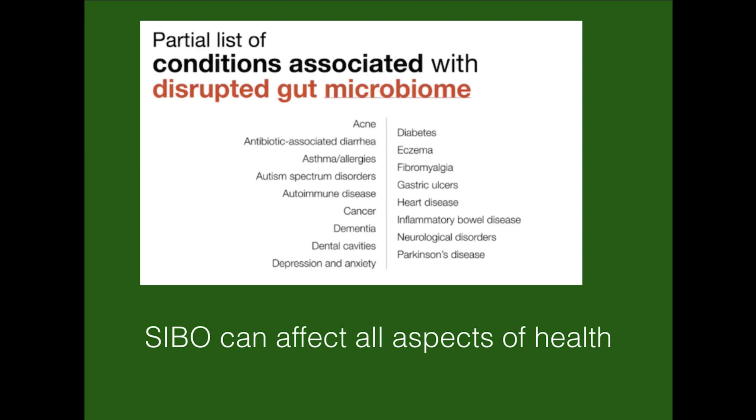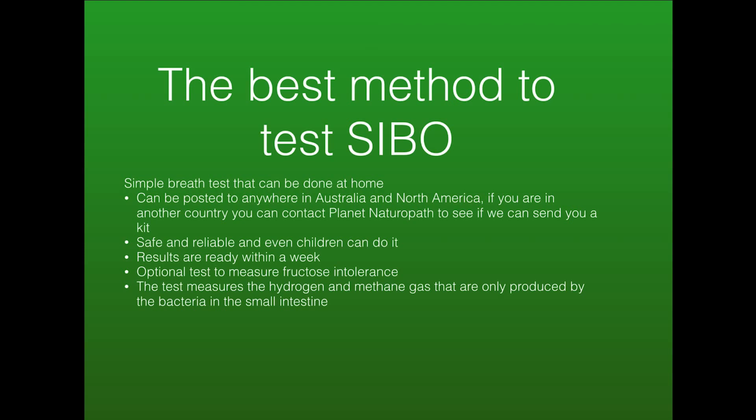The only way to know for certain is to do a SIBO test. Another useful test is a comprehensive digestive stool analysis, which can look at the levels of good and bad bacteria in the large intestine. The best method to test for SIBO is a simple breath test. This can be done at home, and test kits can be posted anywhere in Australia, North America, and many other parts of the world. It's safe and reliable, and even children can do it. Results are ready within a week, and you can also test for fructose intolerance — which is when people are specifically reacting to the fructose in fruits. The SIBO test measures the hydrogen and methane gas that are only produced by bacteria in the small intestine.